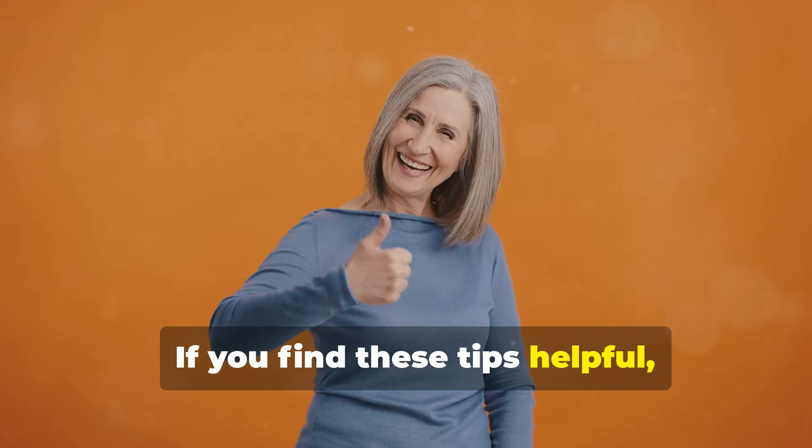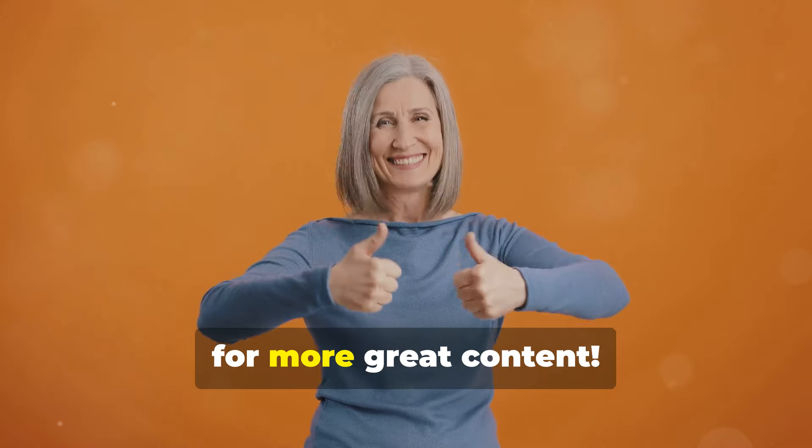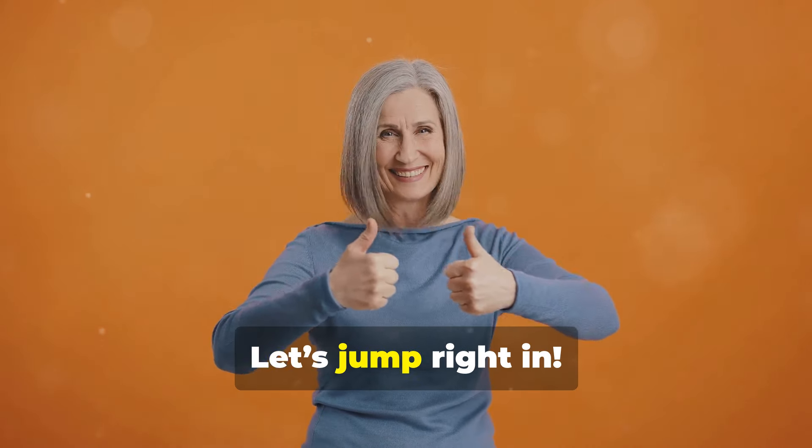If you find these tips helpful, I'd love it if you could give this video a thumbs up and hit that subscribe button for more great content. Let's jump right in.